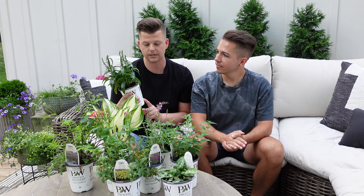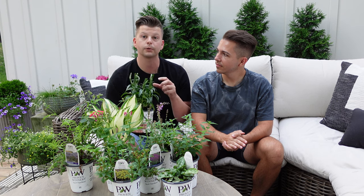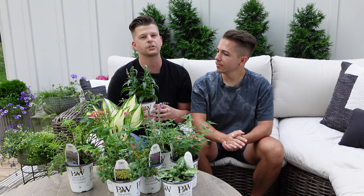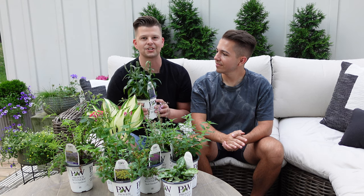Magic Show Ever After is part sun to sun, zones four to eight. In most cases you'll want more sun so the blooms get even larger. If it's in the shade it'll still survive, but it probably just won't bloom quite as much. Really, really excited about Magic Show Ever After.